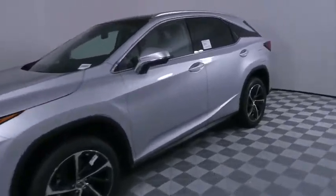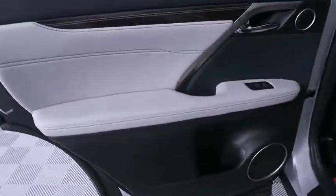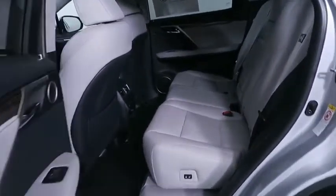Here are some of this vehicle's great options: backup camera, keyless entry, anti-lock braking system, traction control, lane departure warning, power liftgate, stability control, power passenger seats, and steering wheel audio controls.